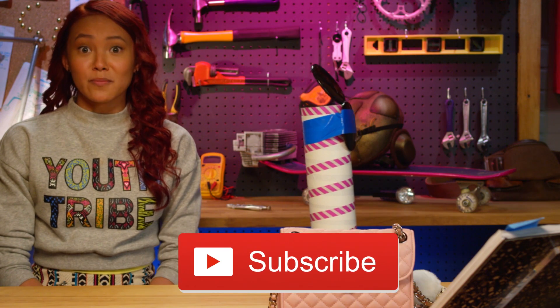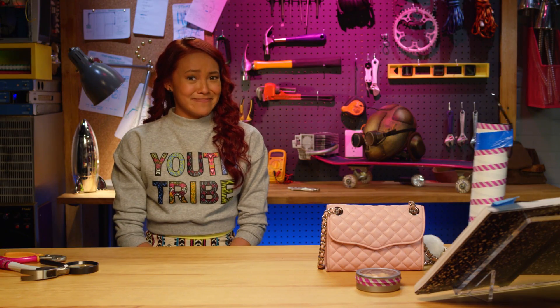Thanks for watching another What's In My Adri's Bag Challenge. Comment and let us know how you did it. And don't forget to subscribe for more videos like this. See you next time. Bye!